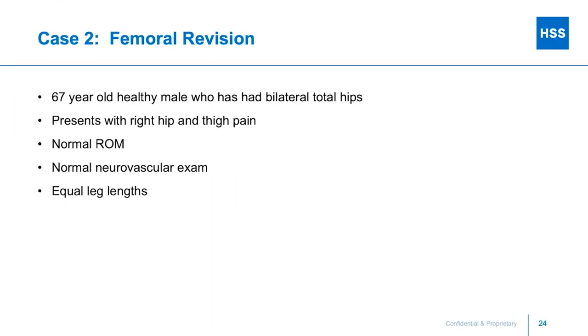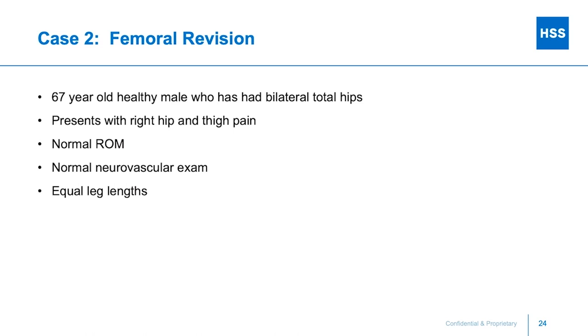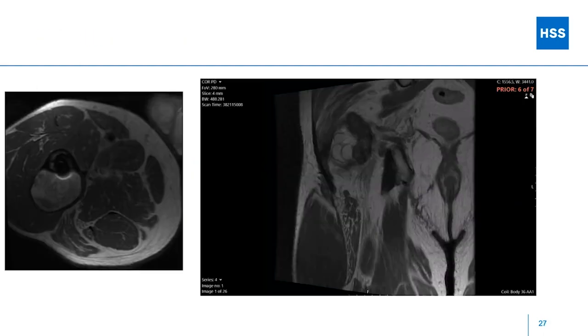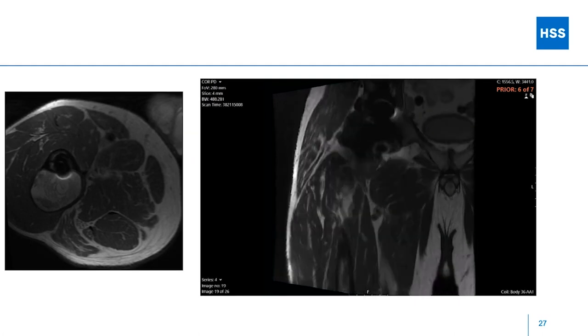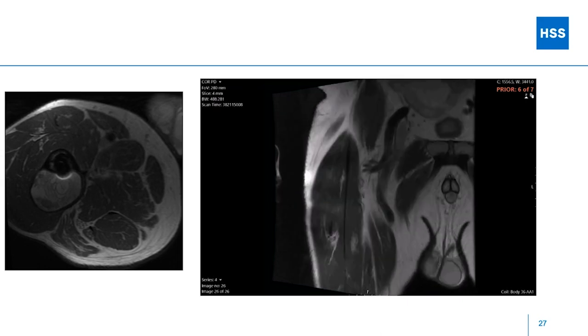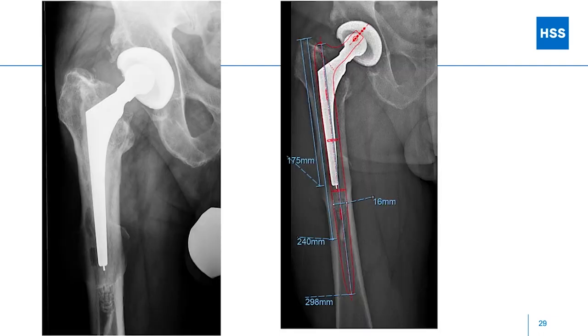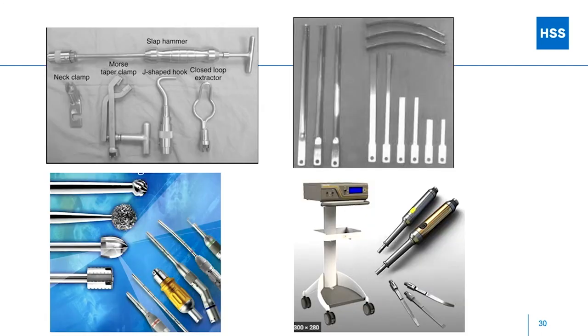Next case: femoral revision. A 67-year-old with bilateral total hips presents with thigh pain and normal range of motion. The hips are about 20 years old. Notable on the lateral x-ray is a large defect out of the back of the femur. ESR, CRP, cell count all normal; cultures negative. MRI shows a large soft tissue mass in the back of the femur — aspirated it, discussed with the radiologist who was concerned about tumor, but it was just a large osteolytic lesion. For planning: template to bypass that defect, determine how far past the defect you need to get, plan your osteotomy, and make sure you have all appropriate instruments — extraction tools, osteotomes, high-speed burrs, cement removal instruments. You don't want to be in the OR without the equipment you need.